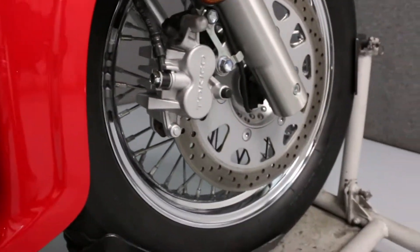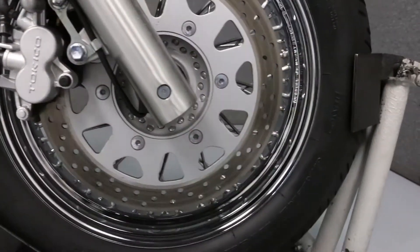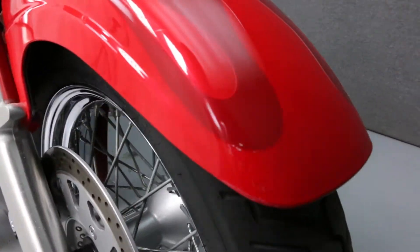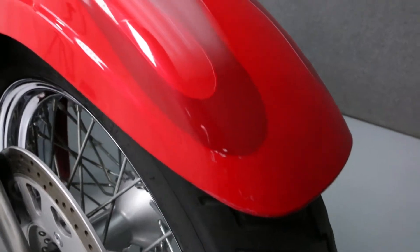There's a scratch in the back of the front fender. There are some chips here on the right side of the front fender.